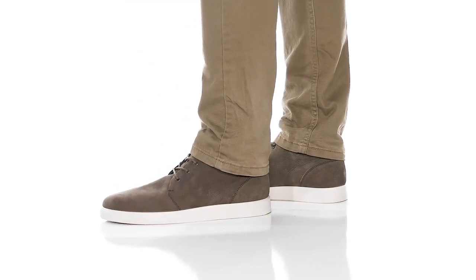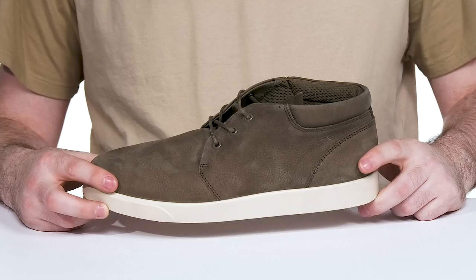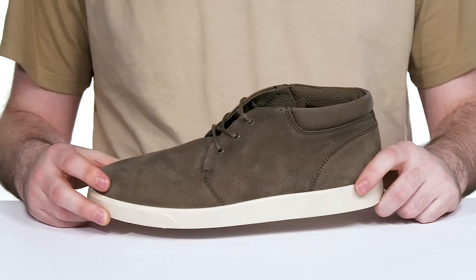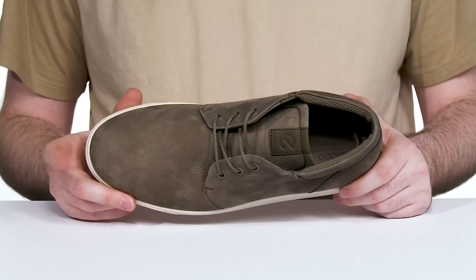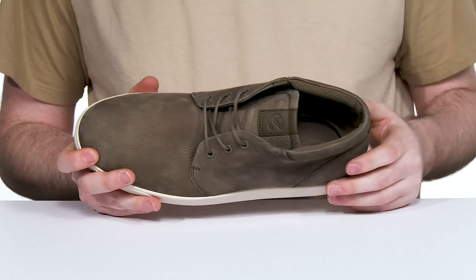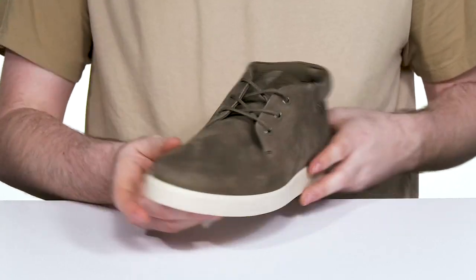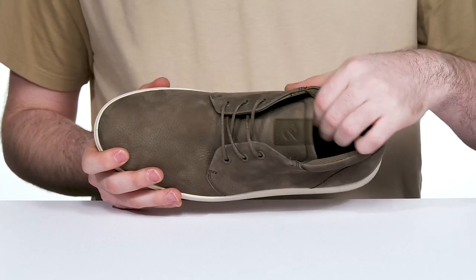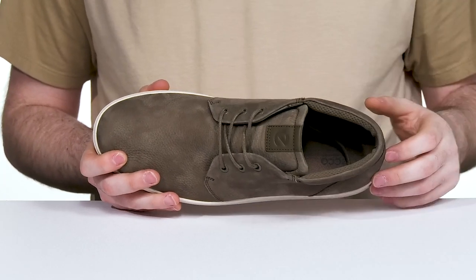Easily stay comfortable when you're wearing the Streetlight from Eko. This design is inspired by the Chukka boot silhouette, giving it a modern twist with an exclusive pebbled nubuck leather upper. It has a padded collar with mesh keeping it extremely breathable, while the easy lace-up and metal eyelet system keeps it secure.